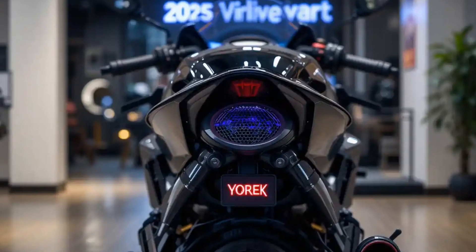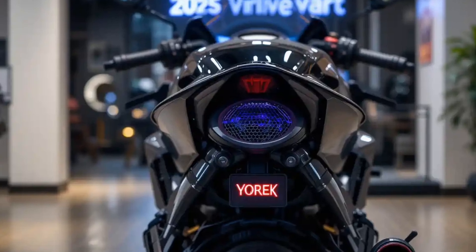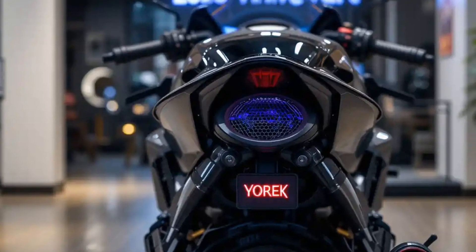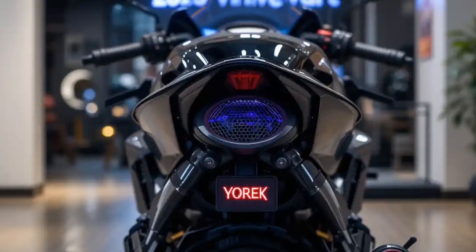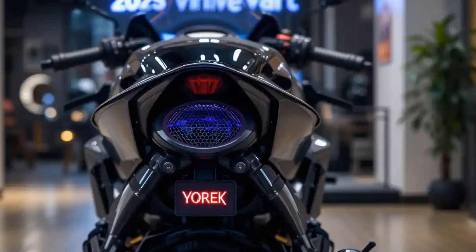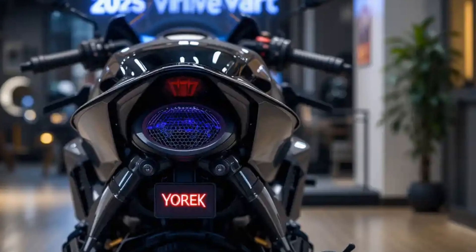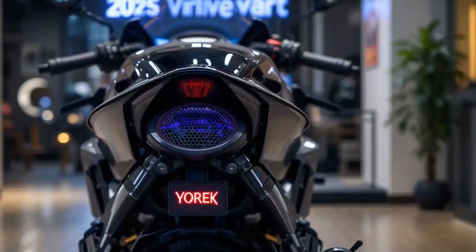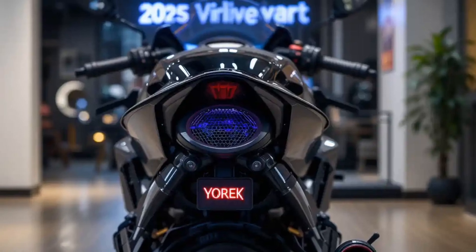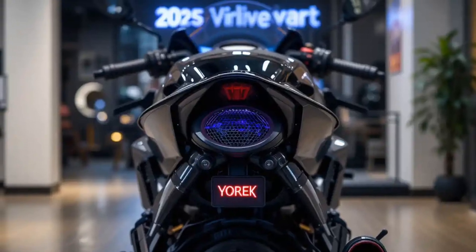To sum it up, the Ultraviolet F9 is not just another electric motorcycle — it's a performance machine ready to compete with 200cc petrol bikes in both speed and style. With its high range, quick acceleration, premium design, and futuristic features, it's one of the most exciting electric motorcycles available in 2025. If you're looking to upgrade to electric without giving up the thrill of riding, the F9 should definitely be on your radar. Thanks for watching!